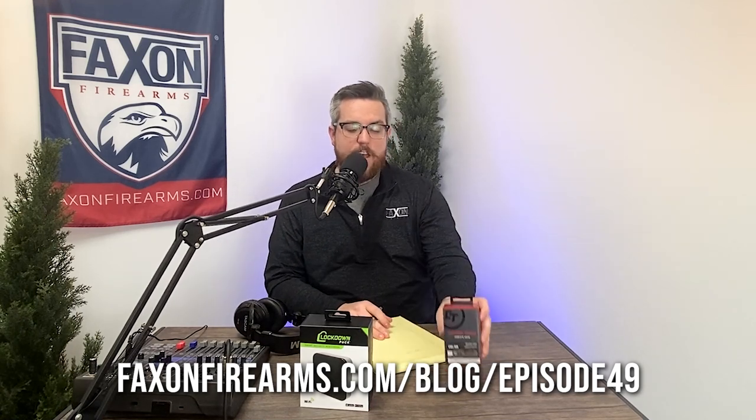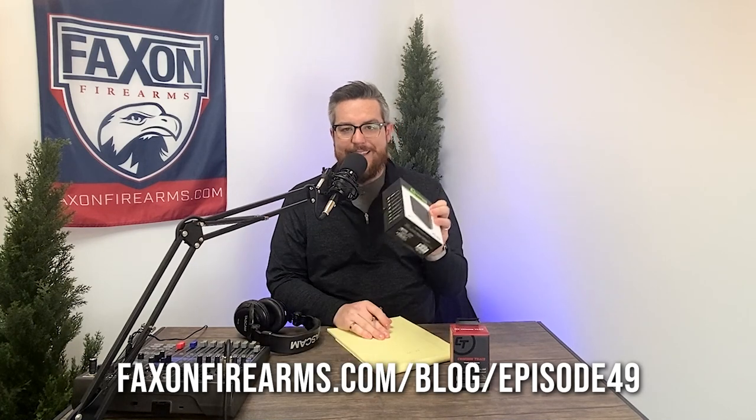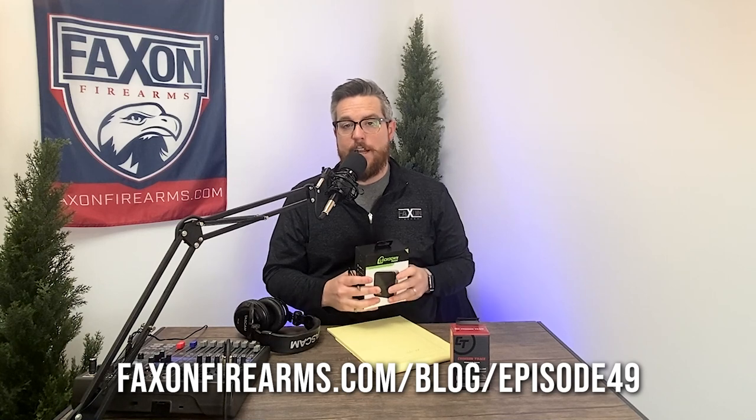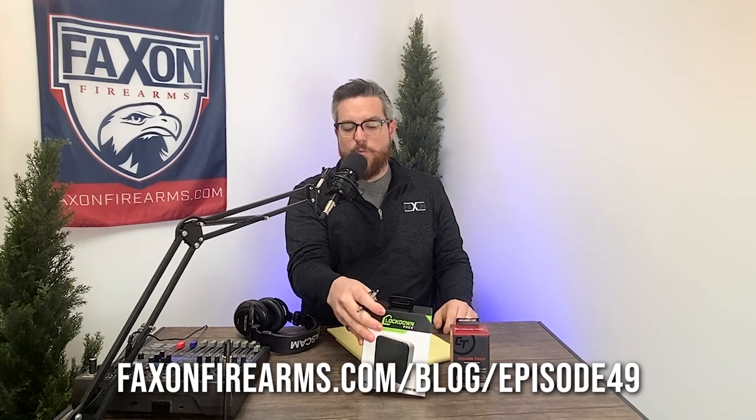Before we go any further, I want to let you know that today we have a special giveaway brought to you by our friends at Lockdown and Crimson Trace. For this episode, we are giving away a Crimson Trace CWL 300 tactical flashlight, as well as a Lockdown Puck smart security device. Make sure you enter to win — go to factsandfirearms.com/blog and click on episode 49 for all of the daily entries. This giveaway will run through Wednesday of next week. So without further ado, let's go ahead and take a look at the Fax and Barrels Supercut episode.